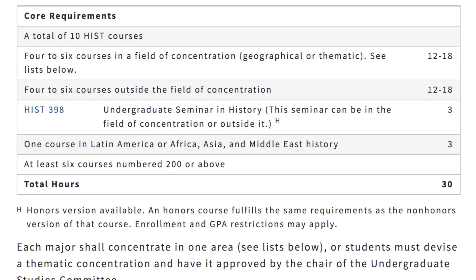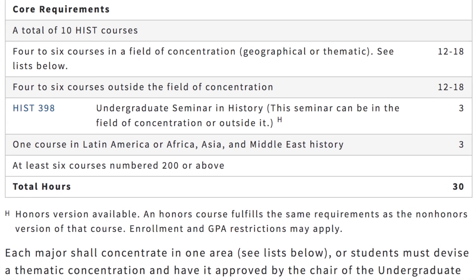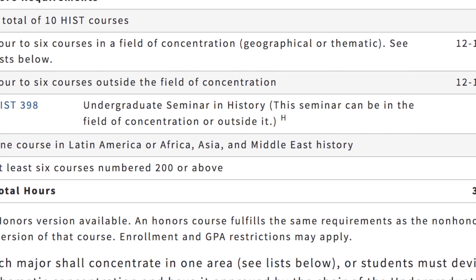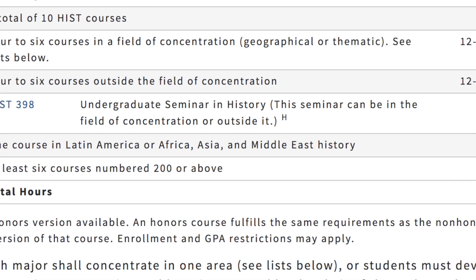Even history majors at UNC Chapel Hill don't need to study American history to complete their degree requirements. They are, however, required to take a class in African, Asian, and Middle Eastern history or Latin American history. History majors at other top schools such as the University of Chicago, the University of Pennsylvania, and Yale University also have the option to not study American history.